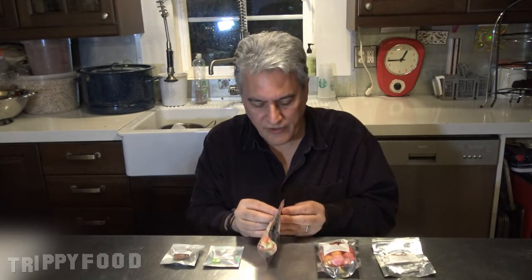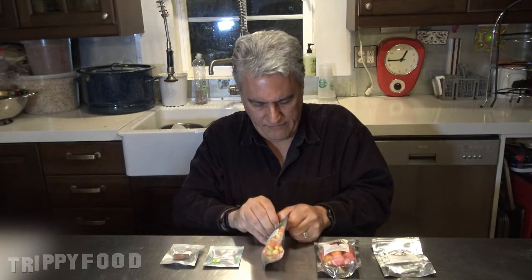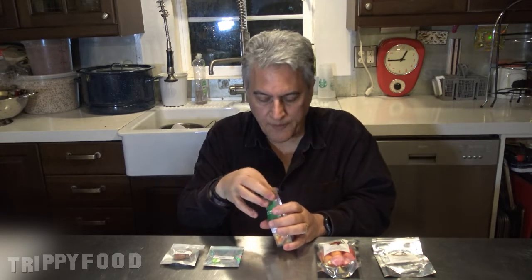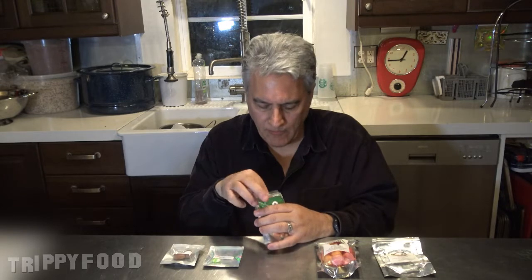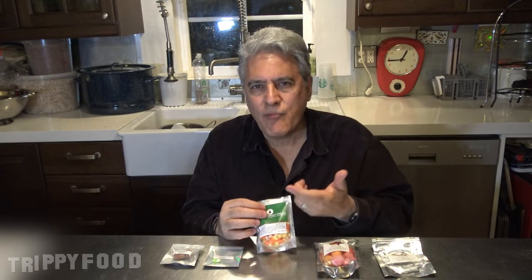Let's try the candy corn — I'm really interested in this one. It has the smell of candy corn. Right off the bat, it doesn't have that kind of waxiness, like the sensation that you're eating a candle that you typically get from eating candy corn. Candy corn flavor is there. I don't like candy corn, but somehow in this form it's easier to take.